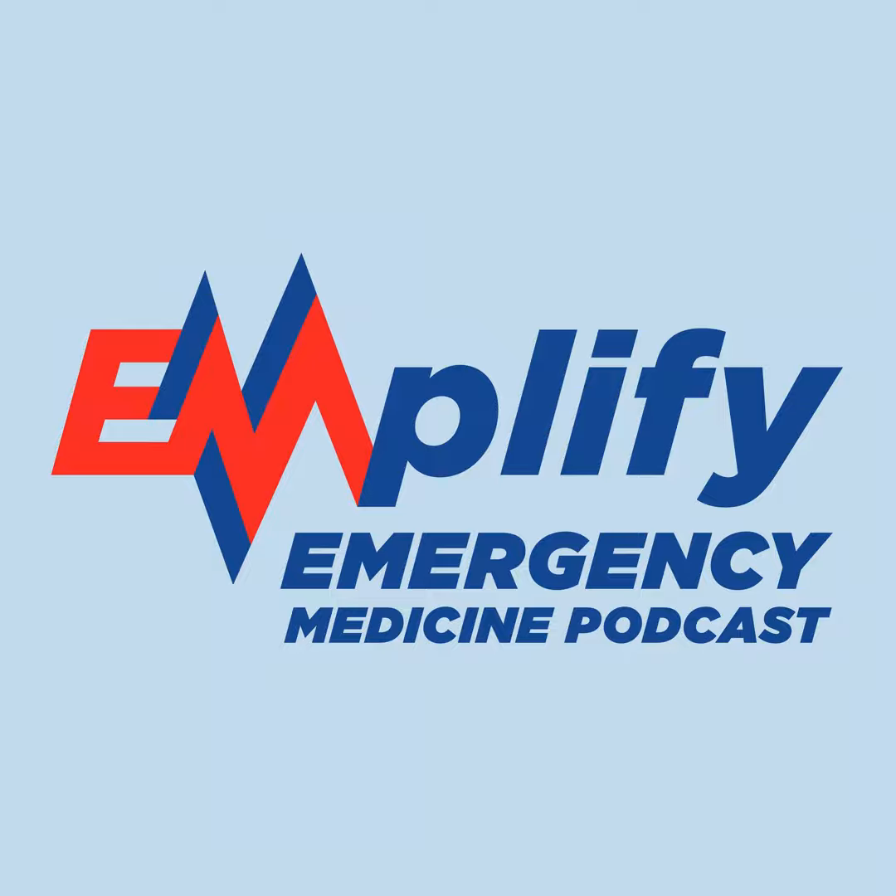Hey, everybody, and welcome to the November issue of Amplify. I'm your host, Sam Eshoo, and this month we are talking about traumatic hemorrhage.